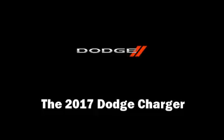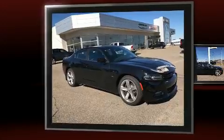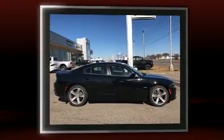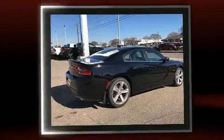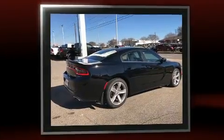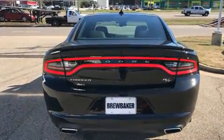Get excited about the 2017 Dodge Charger. This four-door, five-passenger sedan is ready to drive off the showroom floor. Under the hood you'll find an eight-cylinder engine with more than 350 horsepower, providing a smooth and predictable driving experience.